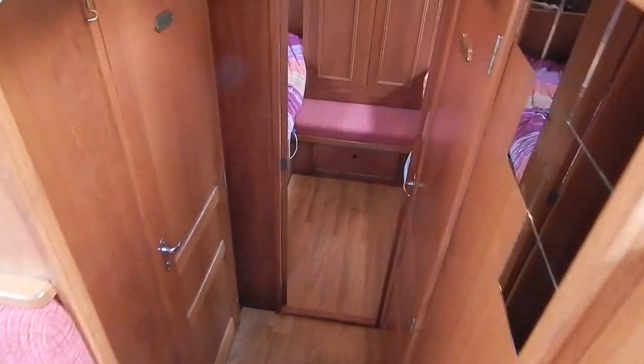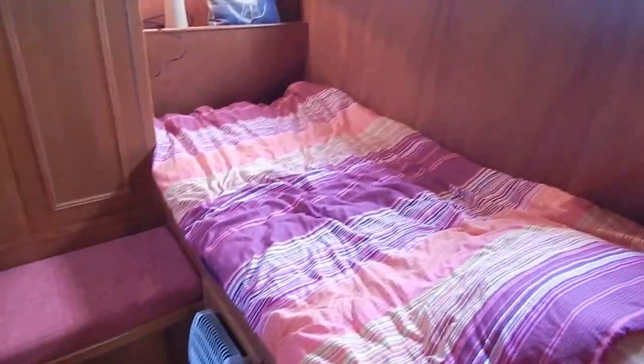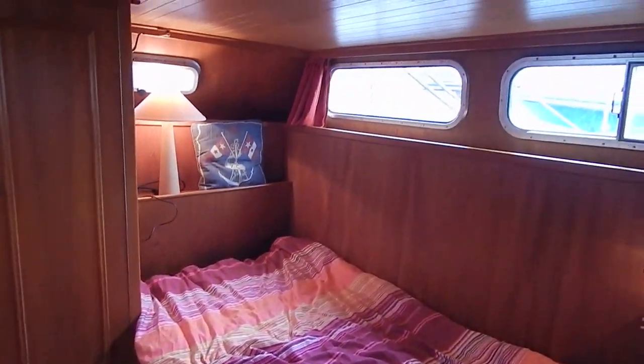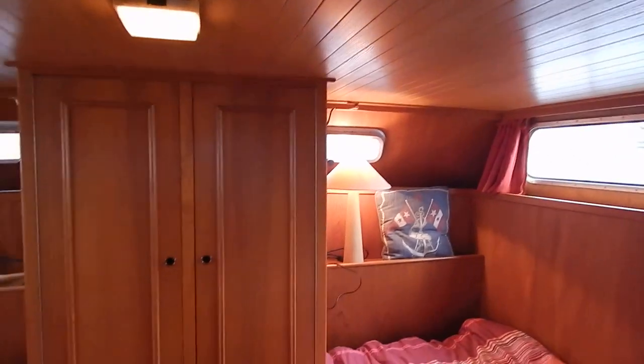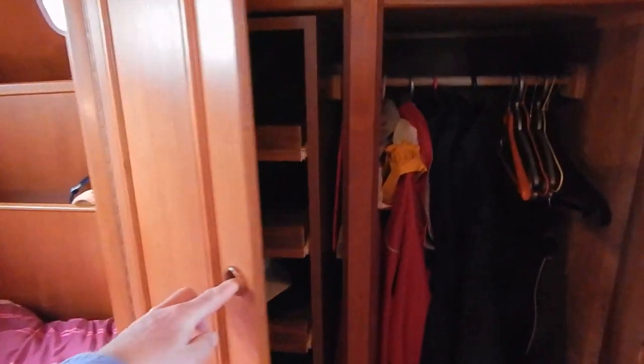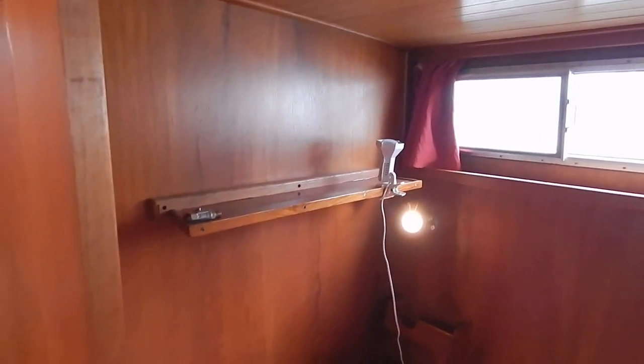Making our way aft — just two steps into the owner's aft cabin. Two large single berths, six portholes, four of them open up, and all four have got mosquito nets. Lots of storage space. I'm six foot two, standing up in here — absolutely no problem.